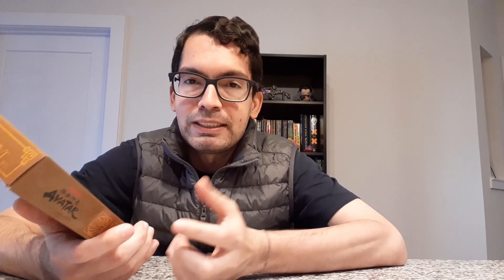This is an Avatar: The Last Airbender themed snack. It is the Jasmine Dragon Tea House Bubble Milk Tea Mochi set. It comes with eight pieces of mochi — mochi is basically a rice cake dessert. Sometimes it's just a rice cake itself, but oftentimes it has different fillings, like red bean paste. This one has a milk tea filling. It can also have durian — many different flavors.